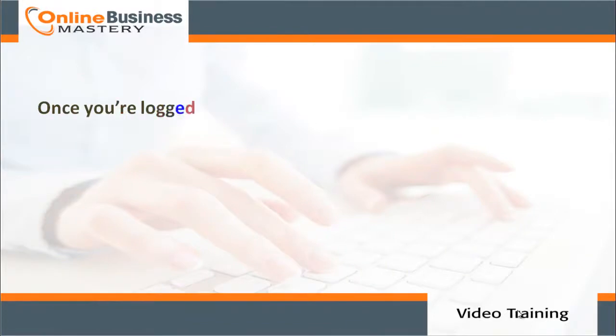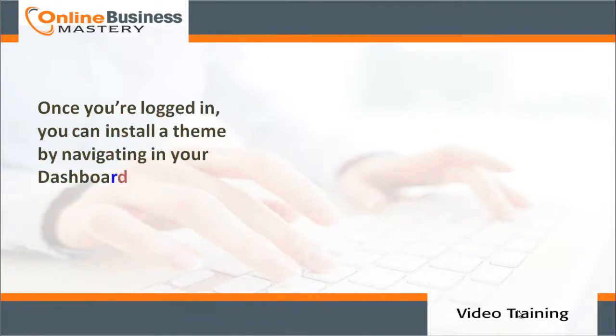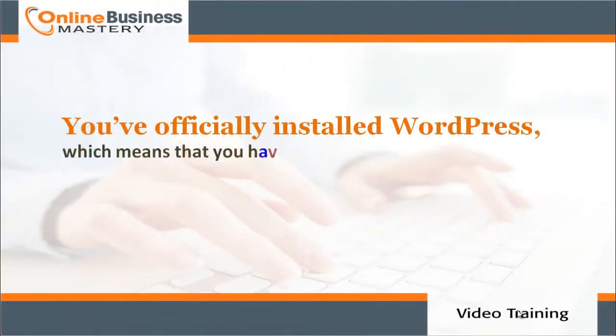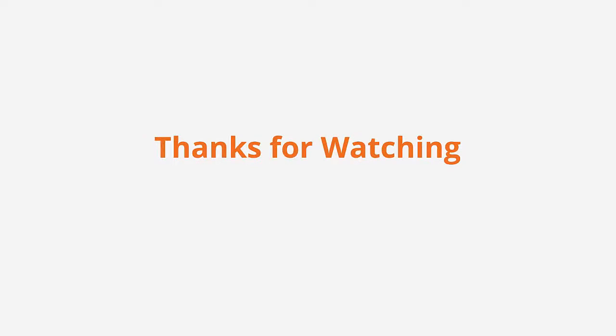Once you're logged in, you can install a theme by navigating in your dashboard to the left-hand column and choosing Appearance > Themes. You've officially installed WordPress, which means you have a working website. Thank you for watching and I'll see you in the next video.